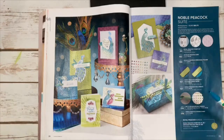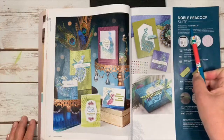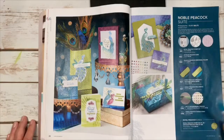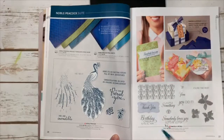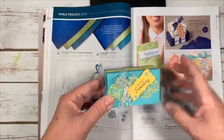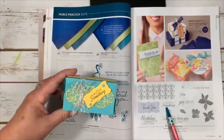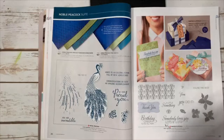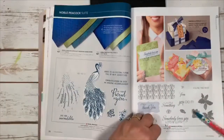The Noble Peacock suite has foil sheets that are almost like holograms — they were beautiful at convention. One item number gets you everything, or buy just the bundle to save 10%. The Parcels and Petals set includes framelits to make a cute box, stitched punch-outs for sayings, and dotted Swiss ribbon. You can make cards or boxes — it's great for both, and available as a bundle to save.